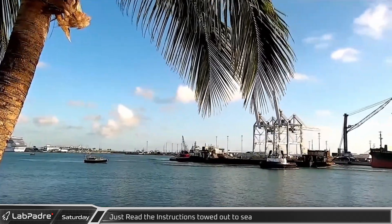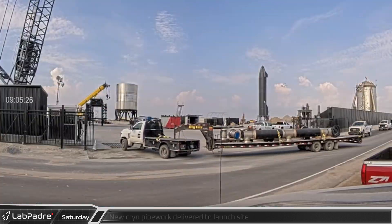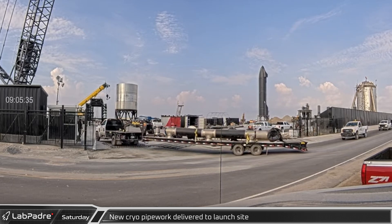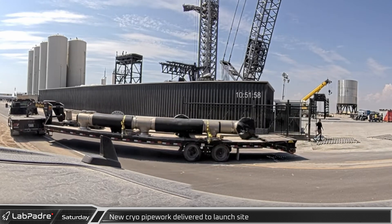Saturday morning at Port Canaveral, tug Kurt J. Crosby towed Just Read the Instructions out to sea. Back at Starbase, a trailer with new prefabricated sections of cryogenic piping was delivered to the launch site. After first turning into the main gate, the delivery was redirected to the orbital tank farm.